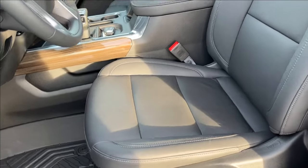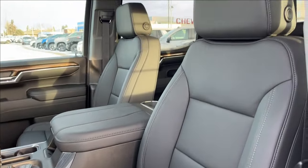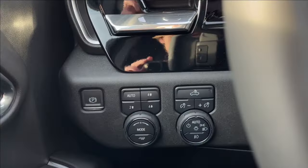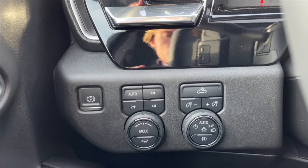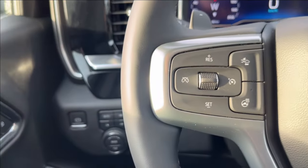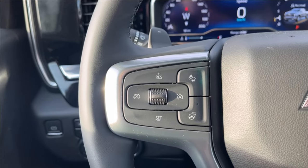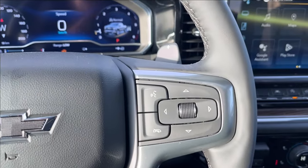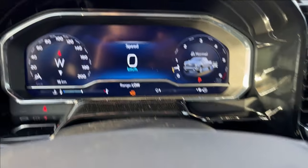You'll find Z71 all-weather mats and both leather heated seats. The driver's seat is power adjustable with lumbar support — still very comfortable. Moving on to the left, we have our 4-wheel drive controls, trailer mode, and lighting controls. Moving to the steering wheel, on the left side is our forward collision alert, cruise control, and heated steering wheel.